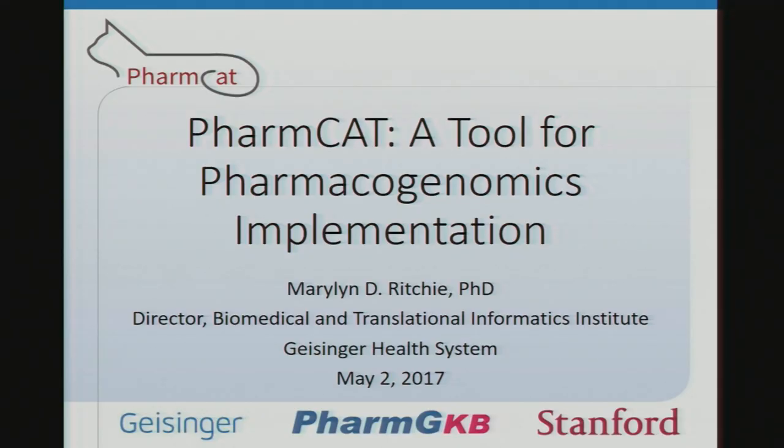Good morning, everyone. I realize I'm the last talk before lunch, but also notice we have an hour of discussion. So if your stomach is rumbling, there are still snacks out there. I apologize, but I'm going to take my full time. Thank you very much to the organizers for inviting me. I'm going to talk about FarmCat, which is a project that I've been co-leading for about the last year and a half with Terry Klein from PharmGKB.